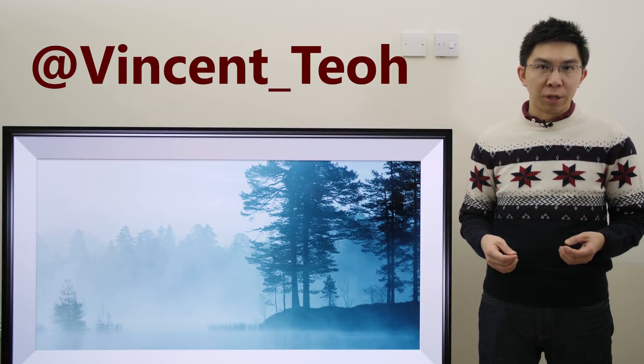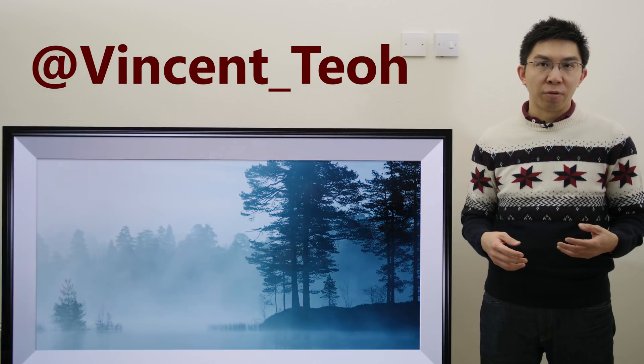Hello everyone, Vincent Till from HDTV Test here. I'm a TV reviewer and professional calibrator. I hope you've had a good Christmas and Santa brought you the present you wanted. As for me, I received a few pairs of socks and I think I have enough novelty socks to last me a lifetime. But the reason I'm standing here today is to talk to you about the flashing and macro blocking issue that affects LG 2018 OLED televisions.